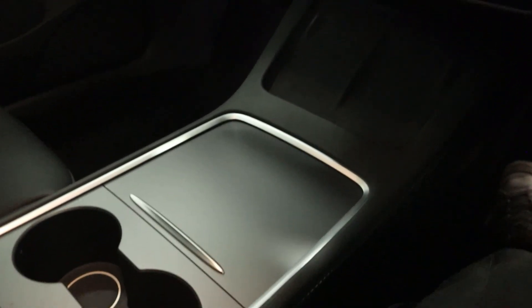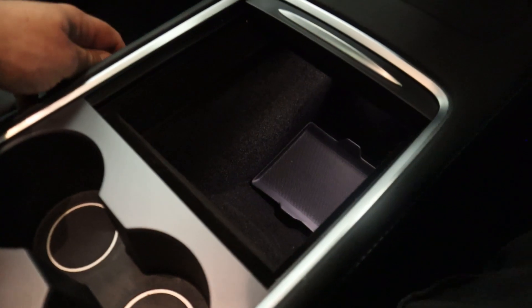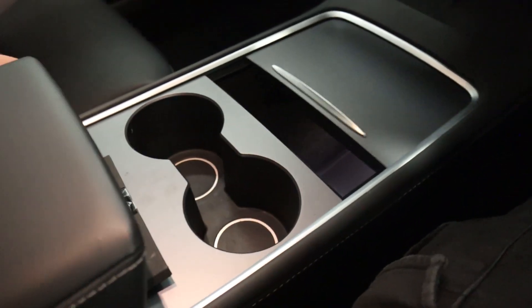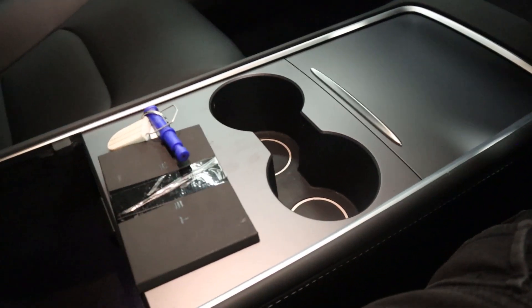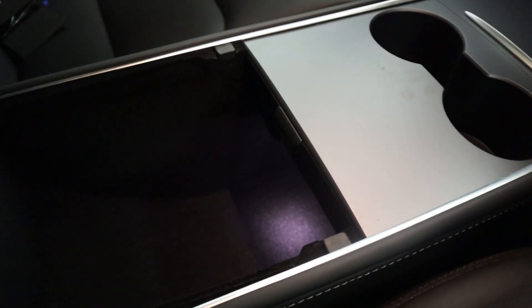Moving on down, there's no transmission, so of course you've got plenty of space to play with — goes all the way down there. Two spacious cup holders, with the key card storage area. You've also got storage underneath there as well.